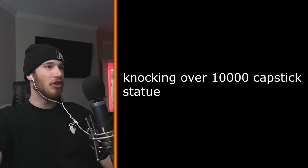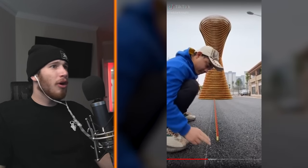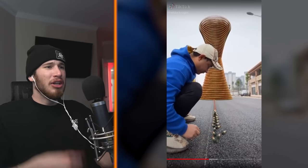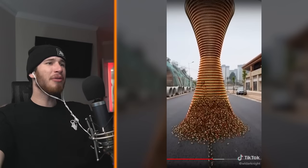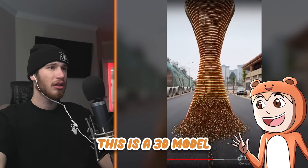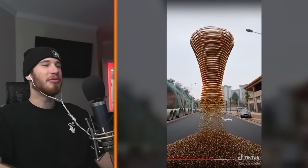Knocking over 1,000 Capstick statues — why would you do this? There's no way that's that big because it would just fall over, right? Wait, how is that sand? It's the sand inside. Wait, how is it even balanced? I don't understand any of this. This is a 3D model, this is not real. Fake! But it's literally flying.